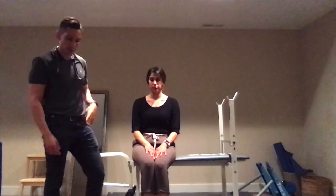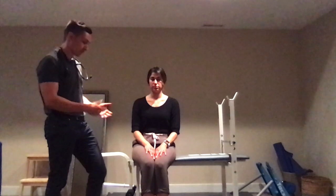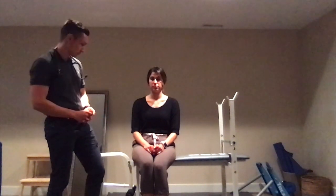Examining for akinesia or bradykinesia — one thing you can do is get them to write on a piece of paper. I would ask them to write their name and a sentence. You'll note the writing becomes quite small — micrographia is the term for that. That would be a special test, but I'm not going to demonstrate that in this video.